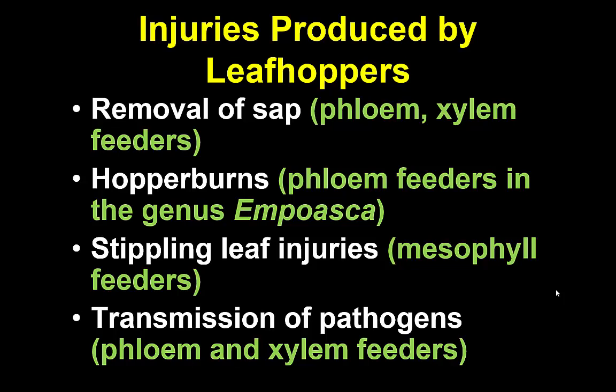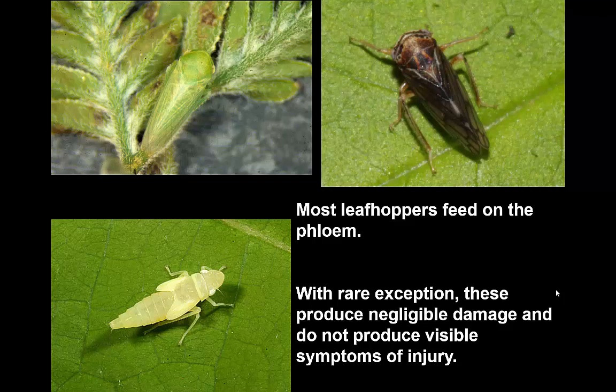There's one case — not a very big situation in this part of the country, but very important a little to the east — involving hopper burns, which involve a genus of leafhoppers that can produce some serious effects through the damage to the phloem and the plant's response to their feeding injury. However, most leafhoppers probably would not attract the attention of a gardener or a grower.